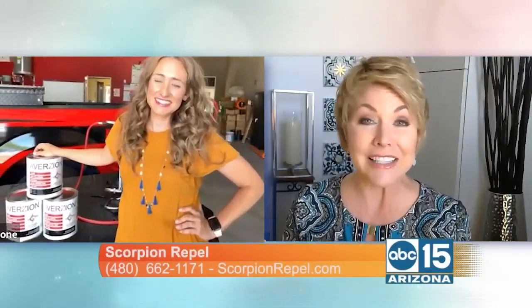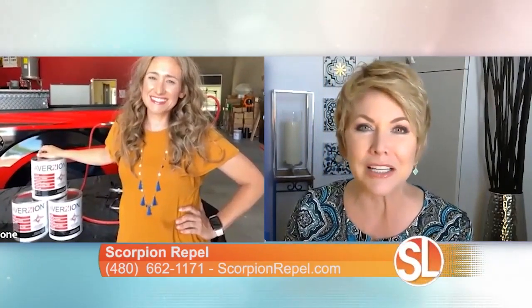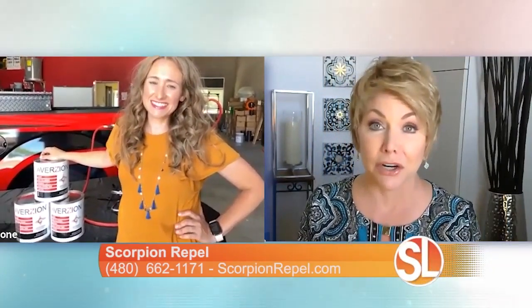When it's hot outside, we all like to be inside where it's nice and cool. Don't you think bugs and scorpions feel the same way? You may have seen an increase in these pesky little pests come inside your home. Joining us this morning is the COO of Scorpion Repel. We have Lisa Fuller joining us, and she wants to help keep the bugs out of our home too.